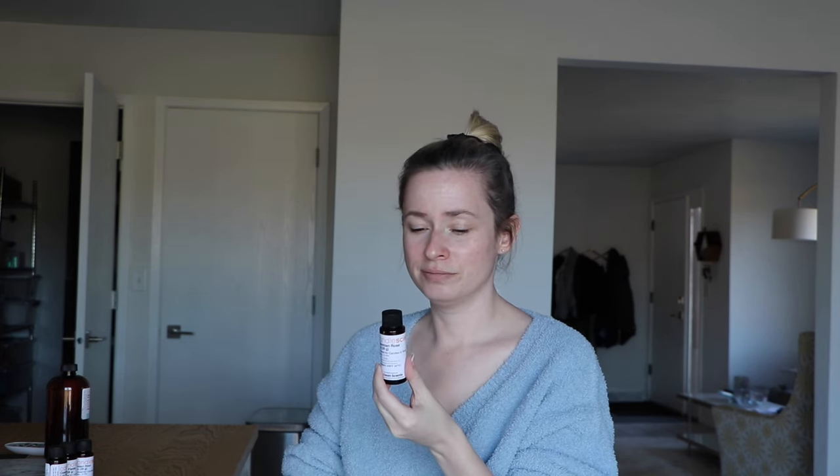So the scent notes — I wasn't expecting the top notes, which are basil and grapefruit. I'm not getting that at all. The middle notes are rose and magnolia, and then the base is patchouli. It's pretty — it's rose. It's just not your grandma's kind of rose. This is definitely a really pretty spring scent. I like that one.